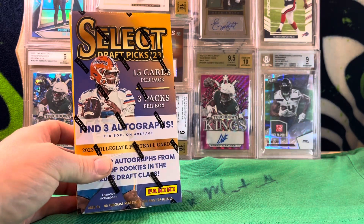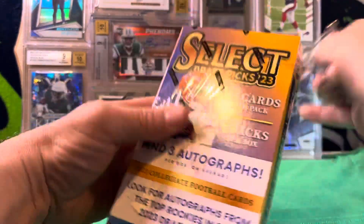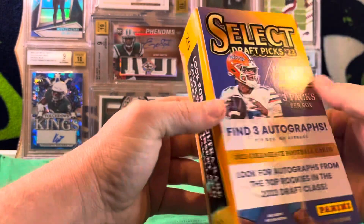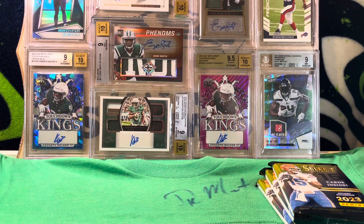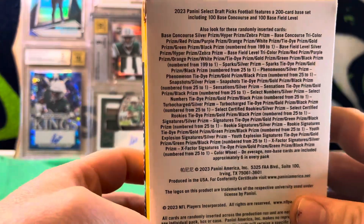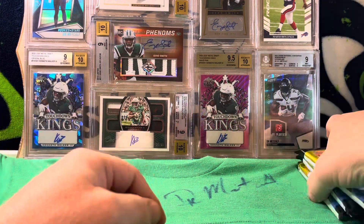So we're going to go ahead and get right into it. One thing I've been seeing — and hopefully this doesn't happen here — people have been getting pointed in this product. I watched Acme Packs open up a couple of boxes and he had some pretty good boxes, but he got points out of two of those boxes. Hopefully we don't get points. Here's all the minutiae if you want to pause and take a look.